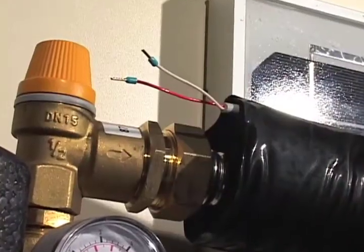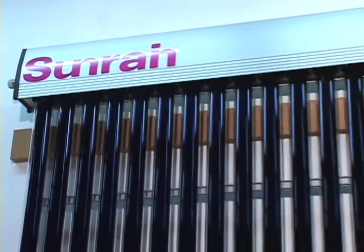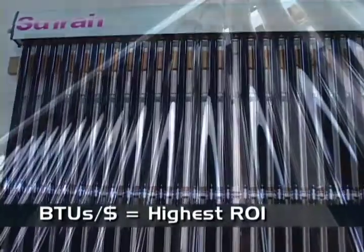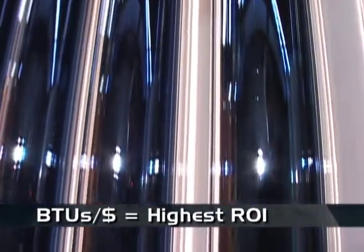All our components are engineered to handle the high output energy created by vacuum tubes. The heart of our system starts with the Sunrain vacuum tube collectors. These have the highest BTU per dollar in the industry, resulting in the greatest paybacks, and they are much easier to install and worry free.